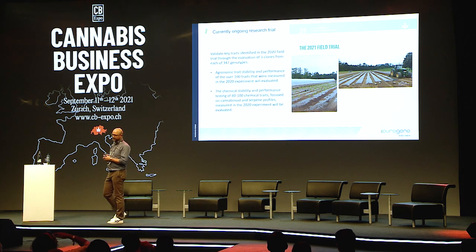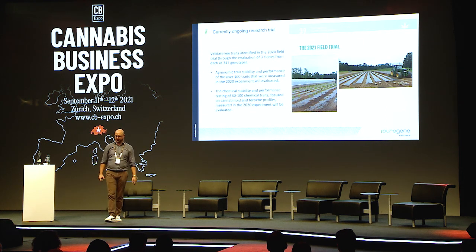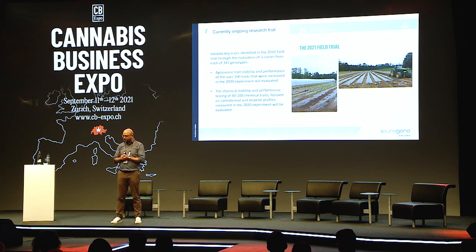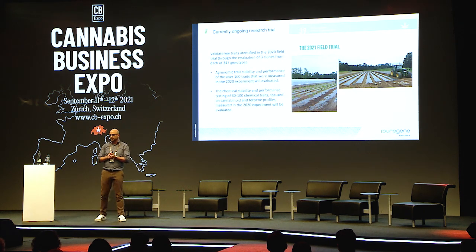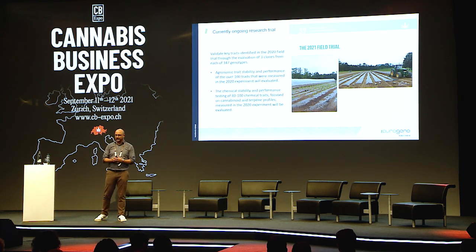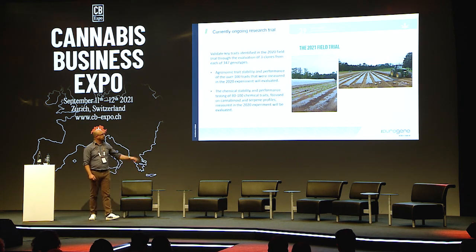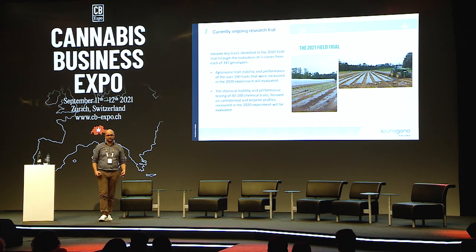We have 100 different traits we're looking at this year, narrowed down from 300 last year, and 100 different chemical traits — the terpenes and different cannabinoids. One of the other things we have is a tunnel experiment to help with the Swiss climate: we try to get the rain off the plant to see if this produces better flowers, and we focus on things like clonal varieties versus seeded varieties.